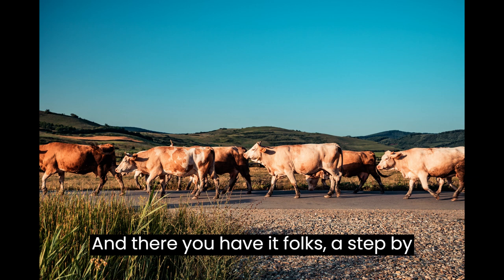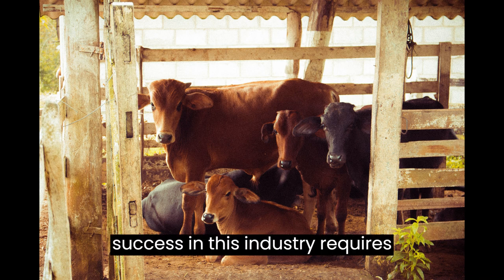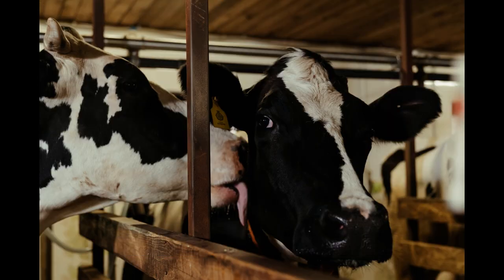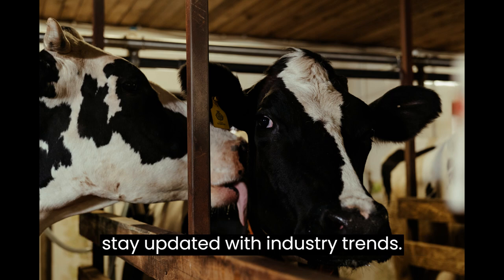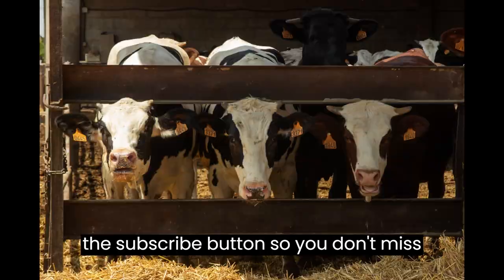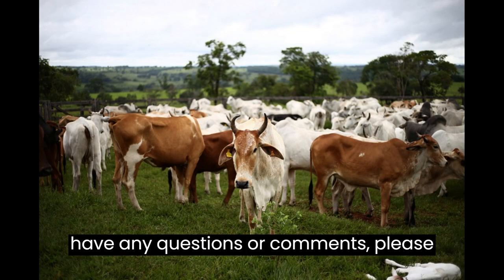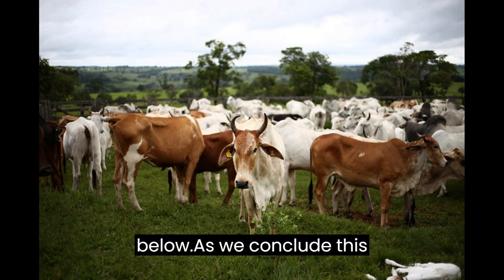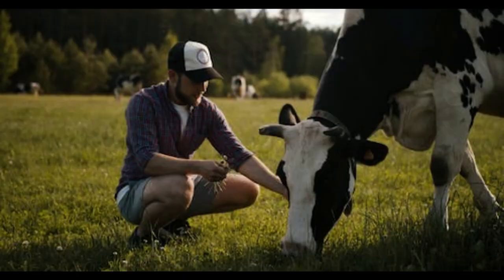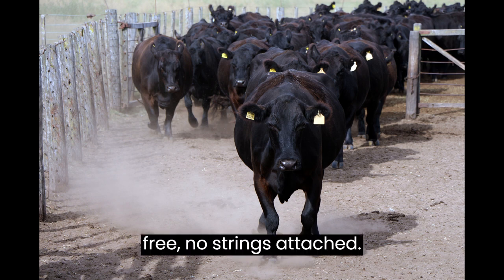And there you have it — a step-by-step guide on how to start your own feedlot business. Remember, success in this industry requires dedication, knowledge, and a genuine love for livestock. Conduct thorough research, seek advice from experts, and stay updated with industry trends. If you have any questions or comments, please let us know in the comments section below. Go to the description below this video to get your free business plan template — it is completely free, no strings attached.